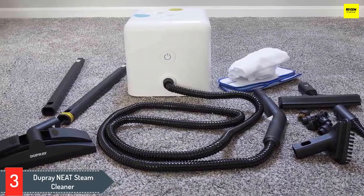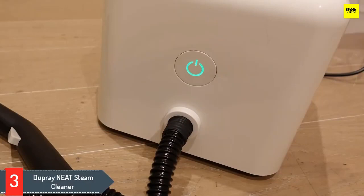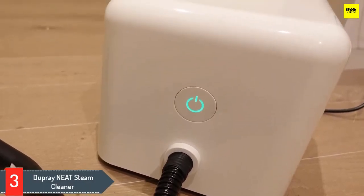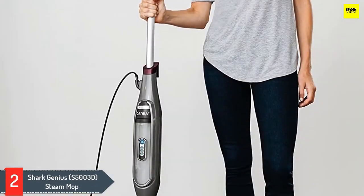The Dupray Neat multi-purpose steam cleaner includes a floor head attachment for covering large surface areas like your living room carpet or large area rugs. The steam cleaner comes equipped with wet or dry pads that attach to the floor head, but it's worth noting that any towel or microfiber cloth can be used for this purpose.